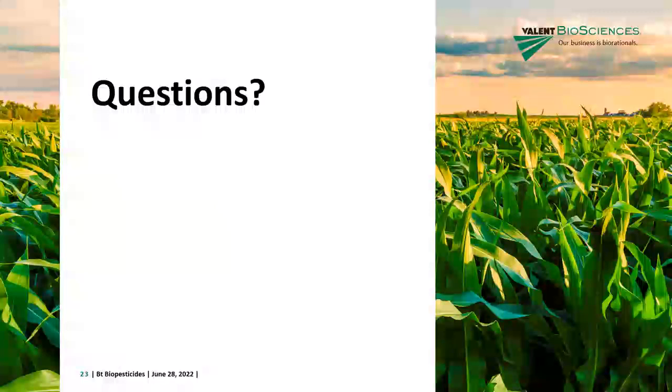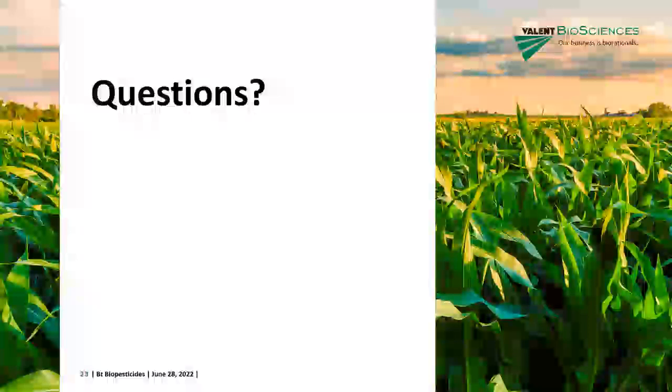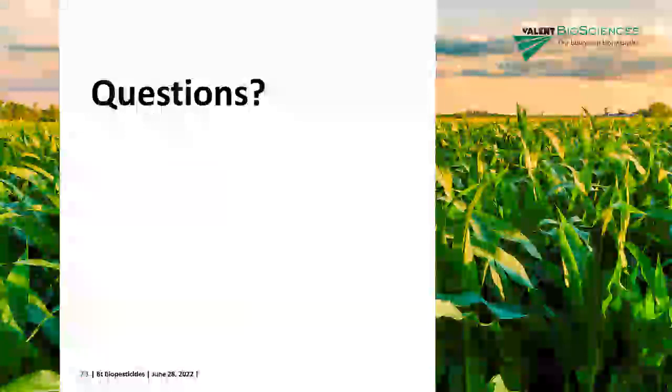The footage is fantastic — especially that last frame showing two instars side by side. That really answered the question around what to do when you've got different larval stages present at the same time, and how to take that into account when managing using BT.